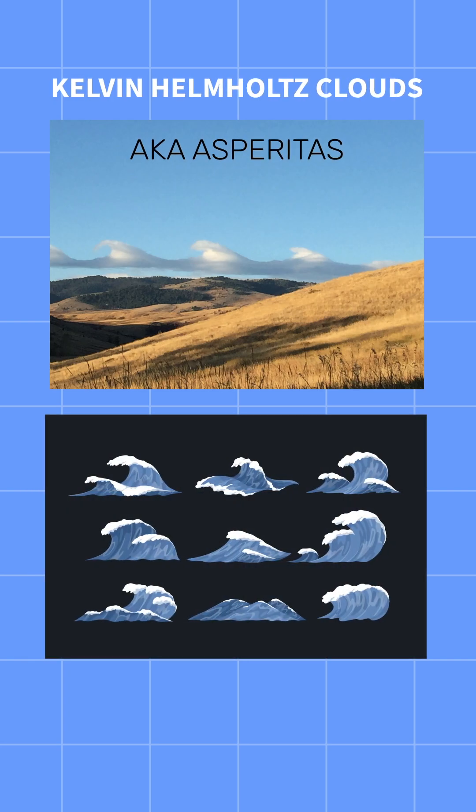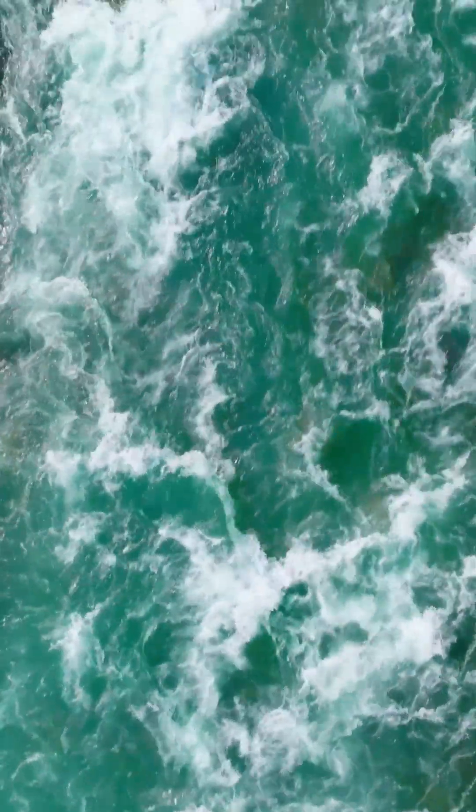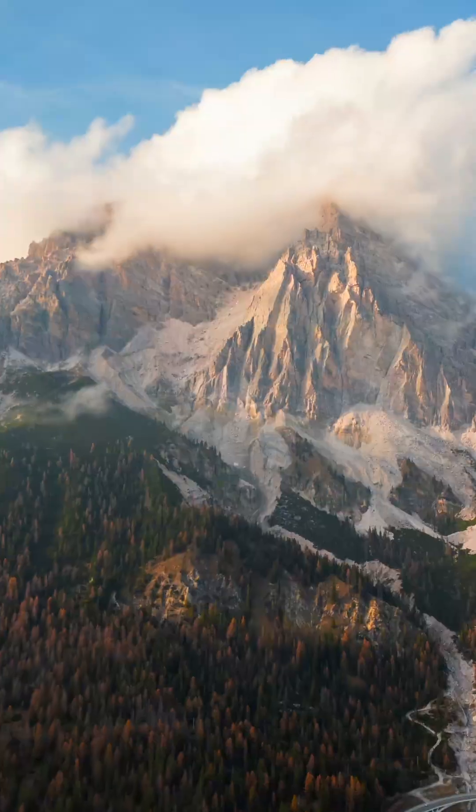Interestingly, they form in a very similar way to ocean waves. Air in the sky is like water in a river. When water hits a rock in the river, it goes up and down in waves, just like air when it hits a mountain.